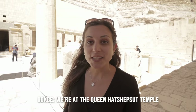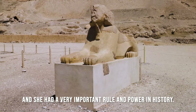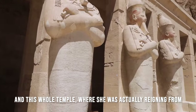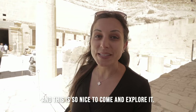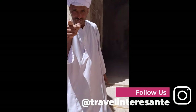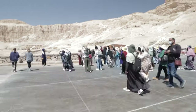We're in the Queen Hatshepsut Temple. She's actually the original Cleopatra and had very important power in history. It's been renovated and restored, and it's so nice to come explore it. The tour buses keep following us, but thankfully at all these sites we've had them mostly to ourselves, and the tour buses show up just as we're leaving — perfect timing, thanks to Shaima and Egypt Gift Tours.